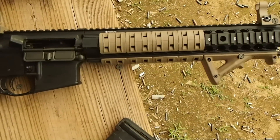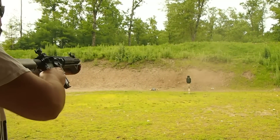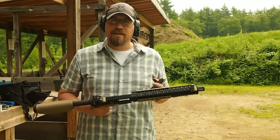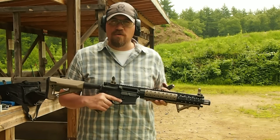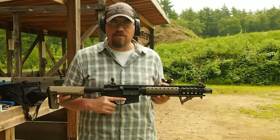This is a .50 Beowulf that was originally brought to market around 2000, 2001. It was first commercially brought to market by Alexander Arms. This rifle here is a Umlaut Industries .50 Beowulf marked machine gun. I believe it's the only one in existence that's an actual machine gun that's actually caliber marked .50 Beowulf.